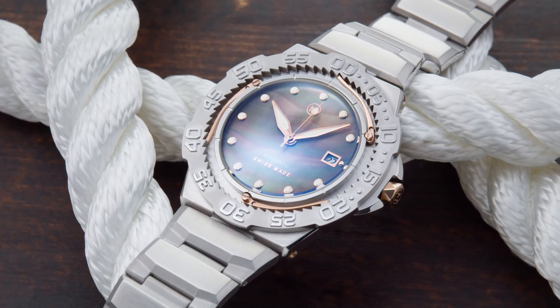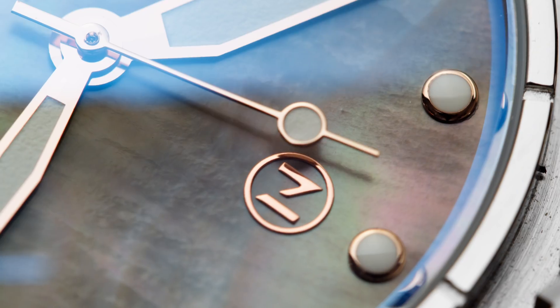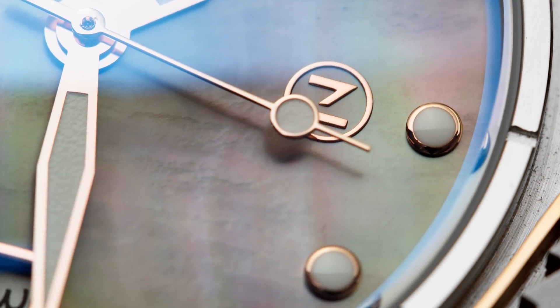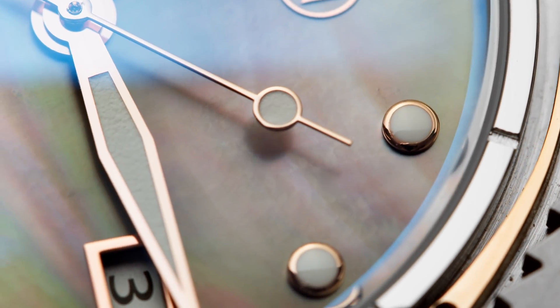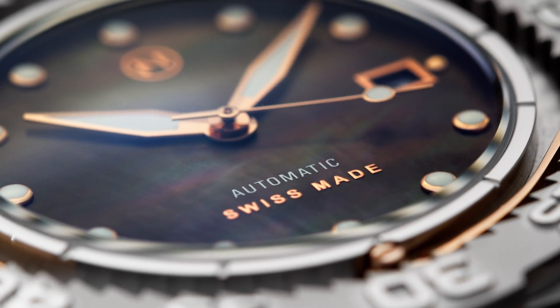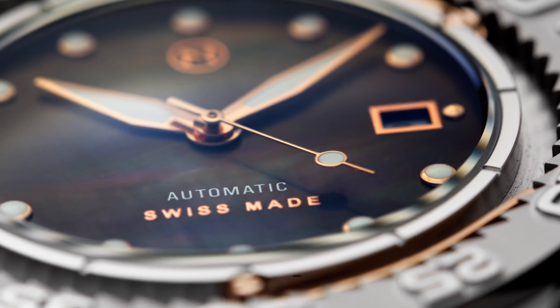Every now and then watch brands reach out to us for a collaboration or maybe to show their pieces on our channels. Not always do we agree on that, and we also turn down many watch brands which just don't fit. When I first saw the Trident model it really stood out, and I also liked the combination of the dial and also the case — you'll see it in detail a bit later. This video is made in partnership with NOV watches and I'm going to present you the Trident model.